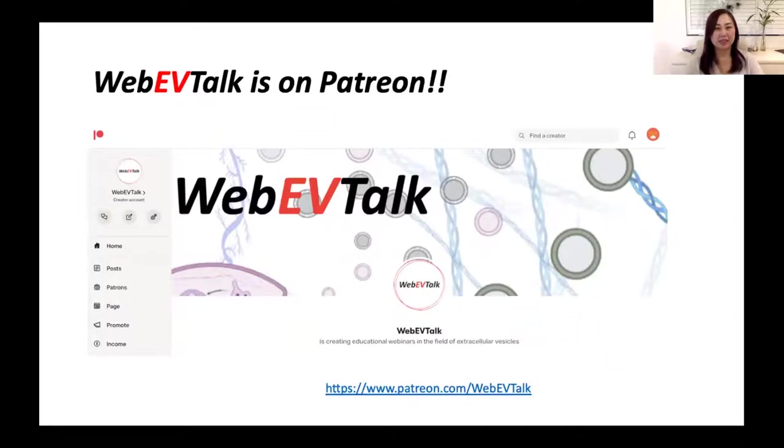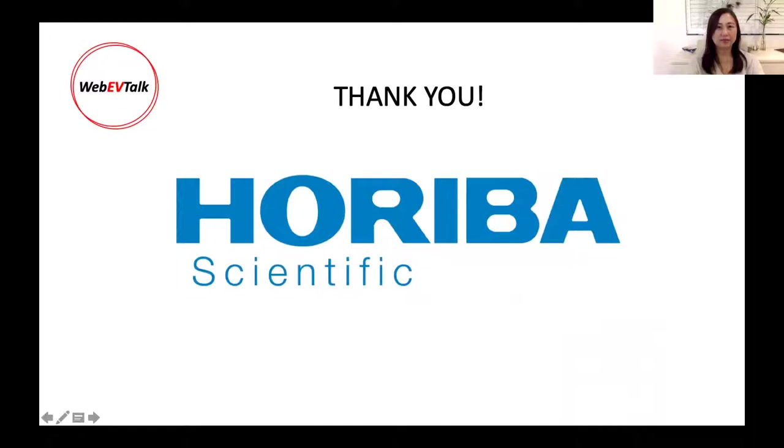Just some housekeeping messages: we have a sponsorship option open from Patreon. If you're interested in becoming our patron, have a look at patreon.com and type in 'webivitalk' to search for us. We would also like to thank Horiba Scientific, which is our sponsor for this talk today.